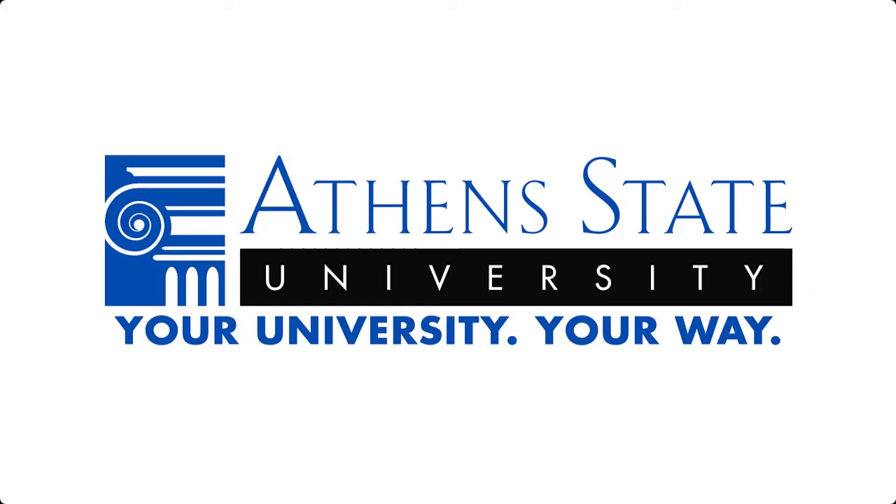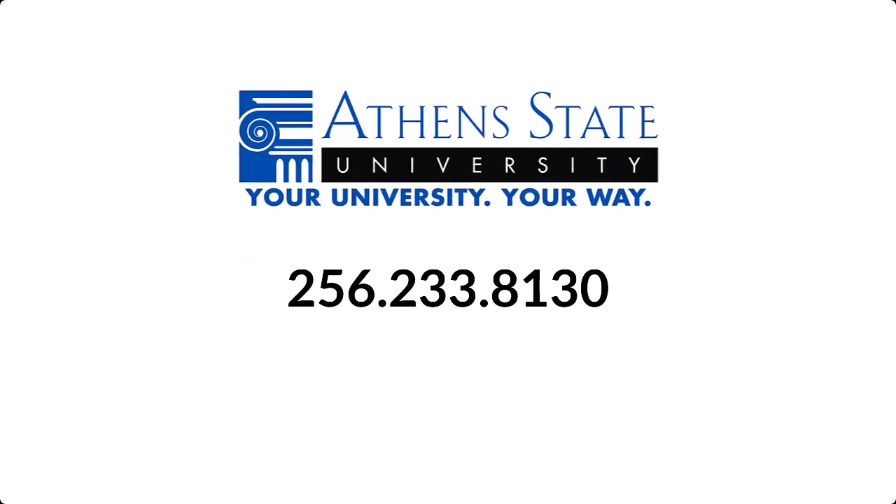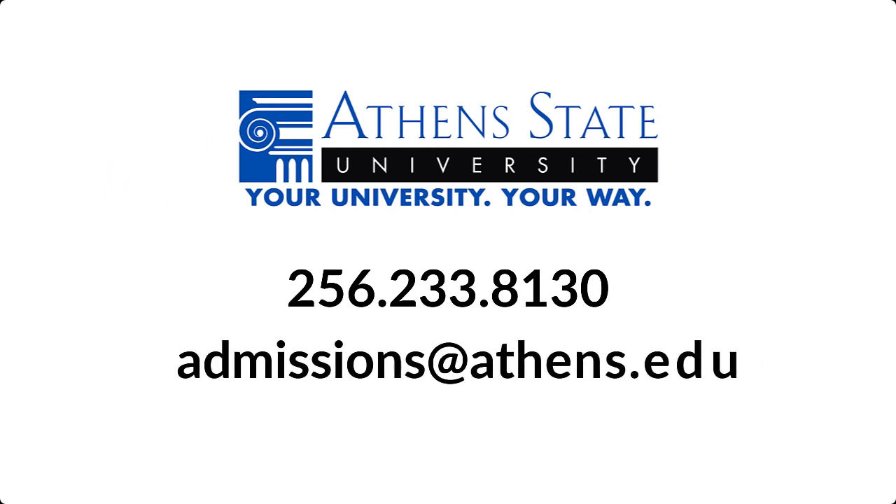That's it! We know you have what it takes to become an Athens State student and we hope to see you soon. We're always happy to help, so feel free to reach out to us for assistance with the transfer process or to set up an appointment. You can call 256-233-8130 or email us at admissions@athens.edu.